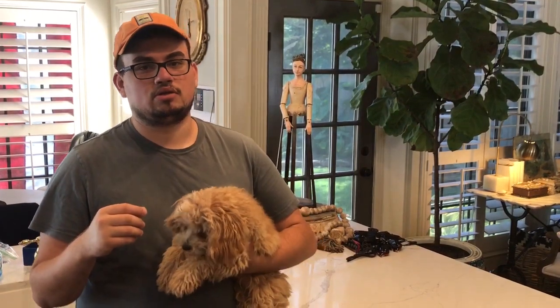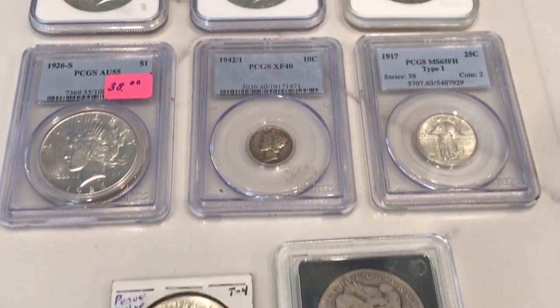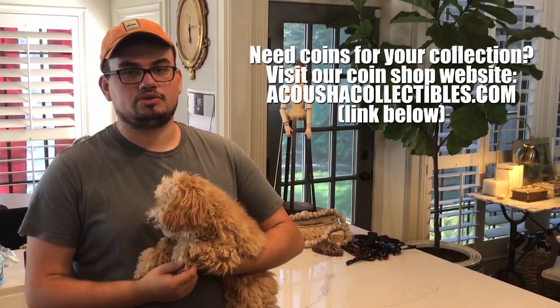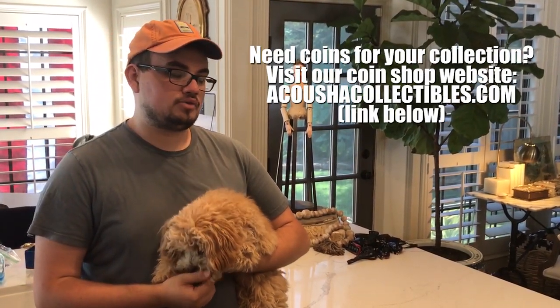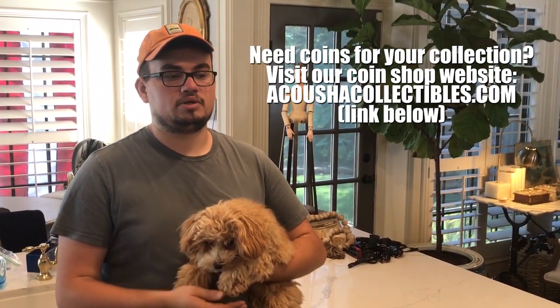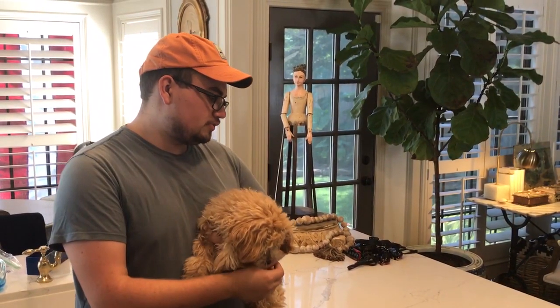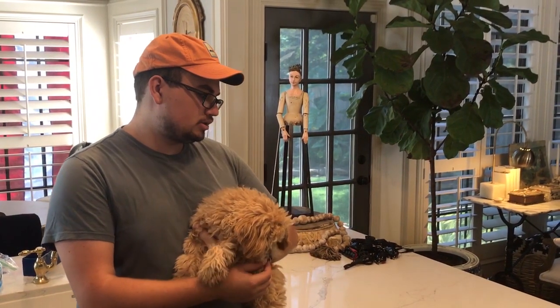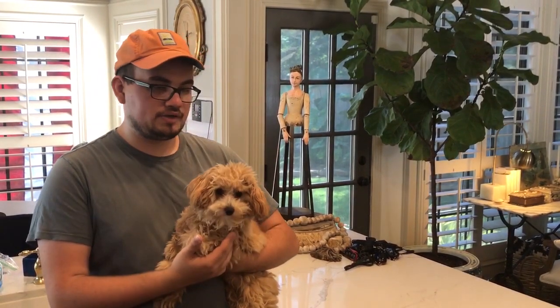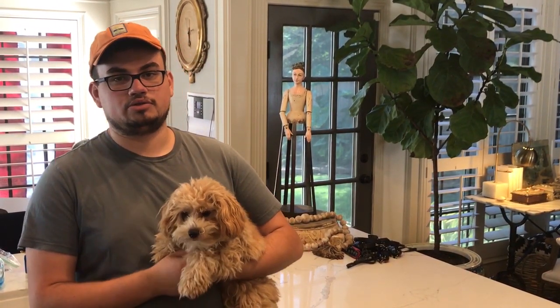Early bird gets the worm. We're going to show you guys a few images and also show you a few coins today that we bought from the first dealer that showed up at the coin show. He offered us great deals. We paid up to get in, but we knew what we were getting. Let me take these upstairs, show you in the light box, and give you guys a perspective on why it's beneficial to show up early to any coin show.